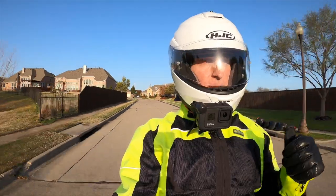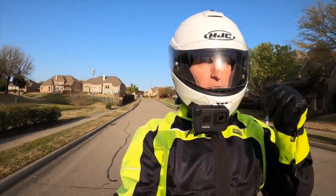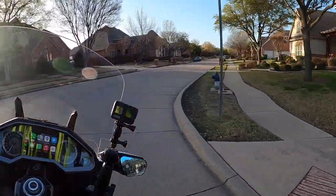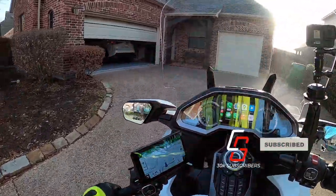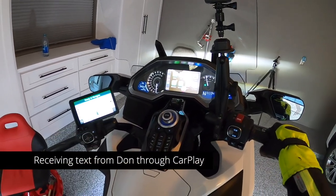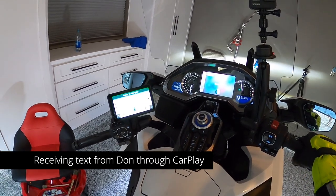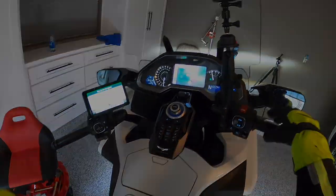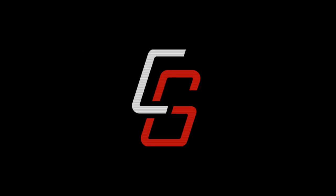Thank you for joining me today on Cruiseman's Garage. I just pulled into my garage and I'm texting back from my bike. See you next time on Cruiseman's Moto Vlogs.